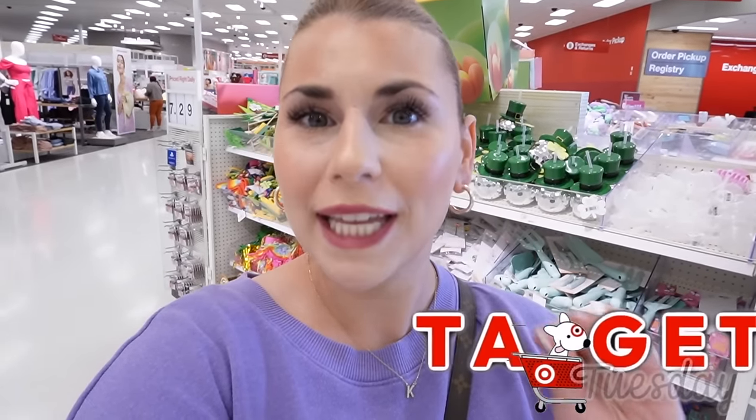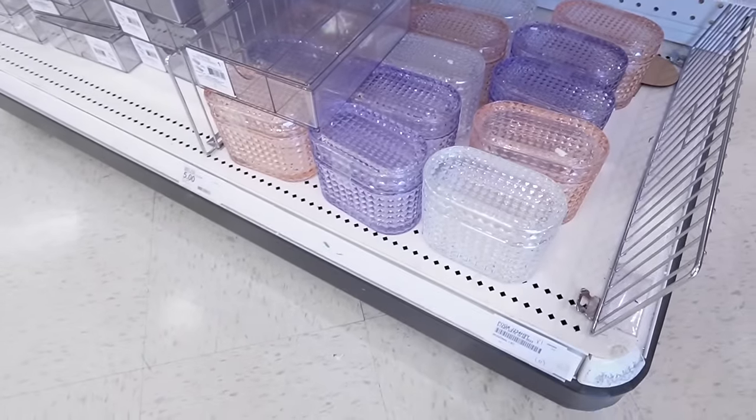Hello everyone, welcome back to my channel — happy Target Tuesday! This is everything new at Target this week. We have new Target Dollar Spot finds as well as a new hidden gem home decor aisle. There are so many good things in this one aisle that you can use all over your house, so today I want to show you what I found. I'm super excited about everything I found this week, so let's jump into it.